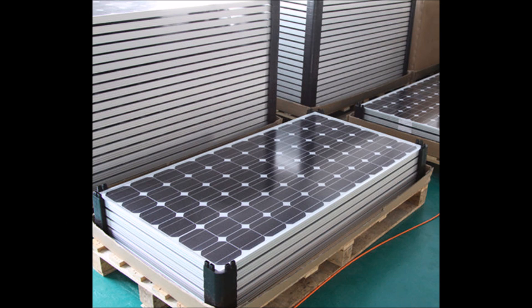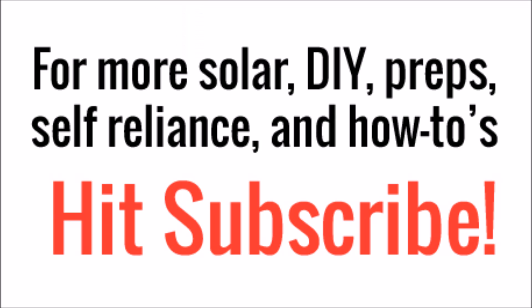You'll also often see 60 cell panels advertised as grid-tied panels, and 72 cell panels will be for battery charging or off-grid purposes. So when it comes time to order panels for your big solar panel system, you'll know the difference between the two. That wraps up this video — if you've liked what you've seen, please hit subscribe and you'll get lots more cool content. Thanks for watching!